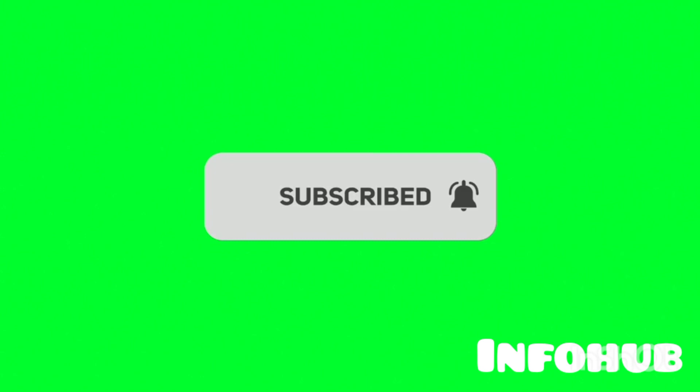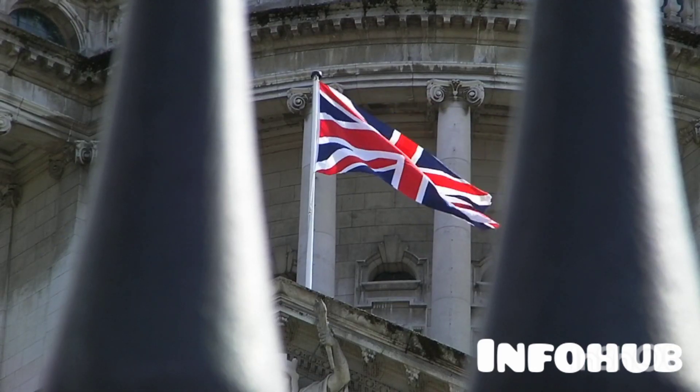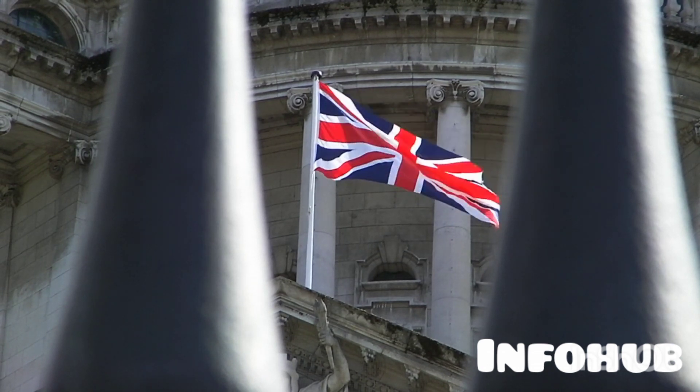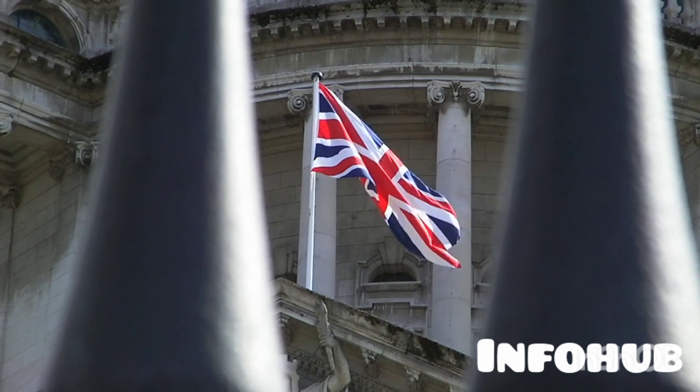Turn on the notification bell so that when I release videos like this, you may just be the first to be notified. Just like the title, we are going to talk about nine different pathways that can actually help you move into the UK, and at the end of this video you may have found your option.